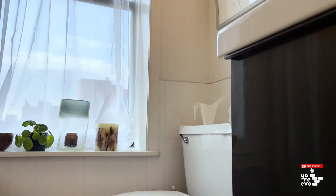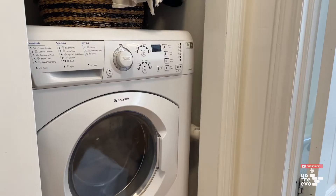The windowed bathroom features penny tile, a bathtub, and believe it or not, an in-unit washer-dryer.